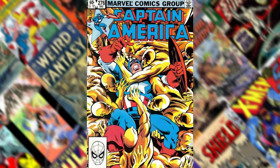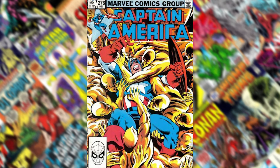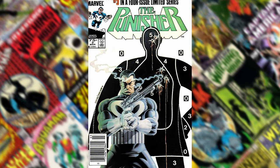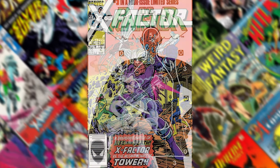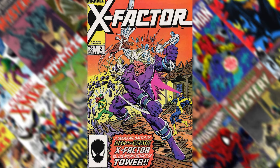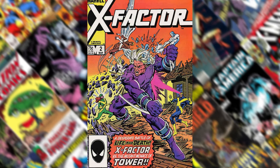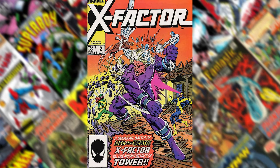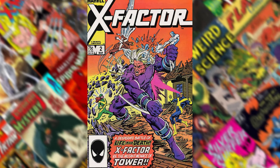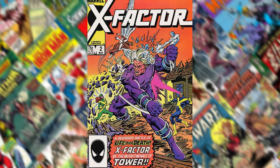Number 13 is Captain America 276 — just a really great image. Number 12 is Punisher number 3. Number 11 is X-Factor number 2. I believe he did this with Bob Layton, who did a lot of the covers and interiors for those early X-Factor books. I just liked this one — I don't even know who this character is. I think he was like Earthquake or some weird character. Oh, it was The Tower — I think his name is The Tower.